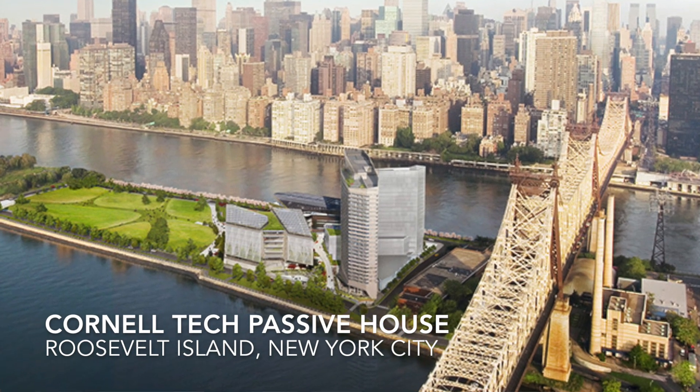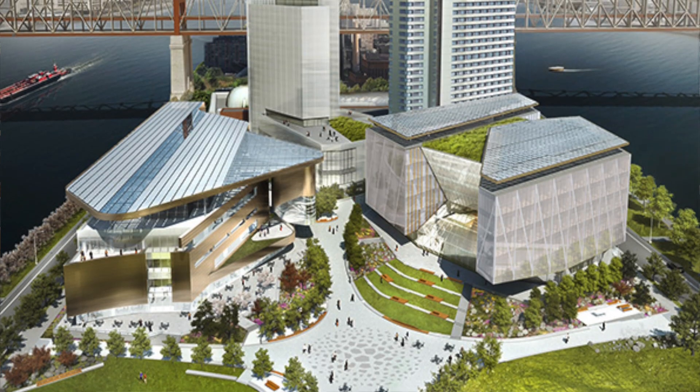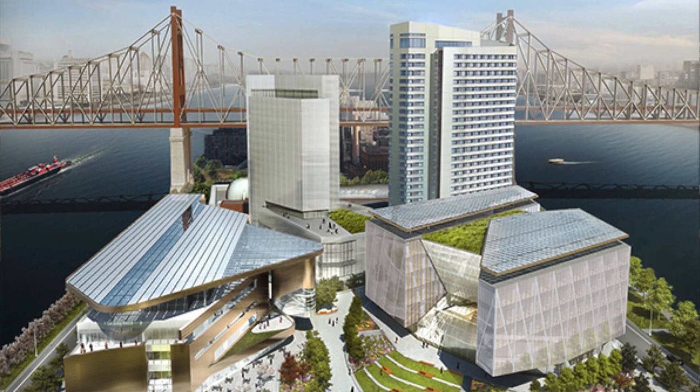We wanted to do something really special for Cornell. Hudson is a developer that's very interested in sustainability — they've done some incredibly aggressive buildings. And their partner is Related, and Related is extremely ambitious as well, has very ambitious sustainability goals. So it's going to be the perfect storm of developers.